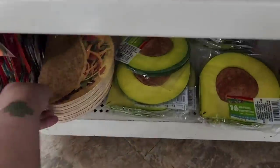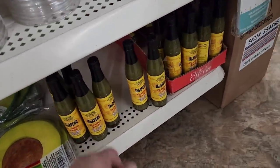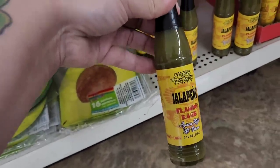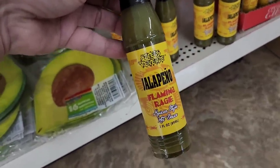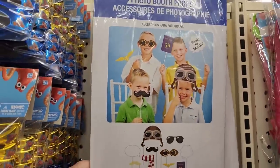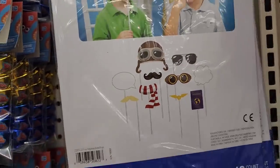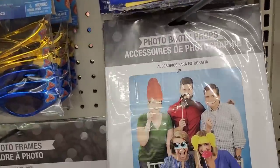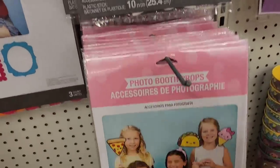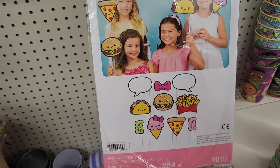Down below they have avocado napkins, and by the way — I got this hot sauce for my youngest son Christian at Christmas and it's delicious, so grab some if you like hot sauce. They have three different kinds of photo booth props — one with aviator-type vibes, another with different character pieces like eyes, hair, and mustaches, and then one down here with little food pieces. How stinking sweet is that!